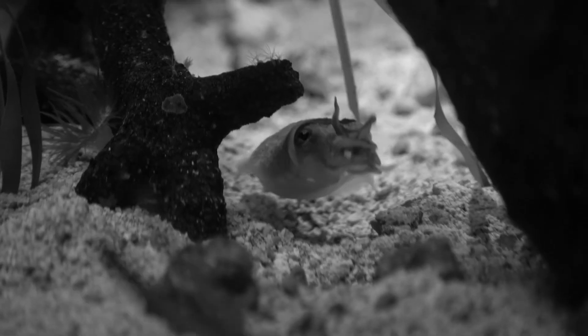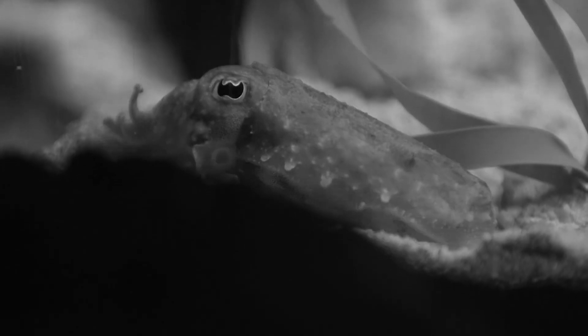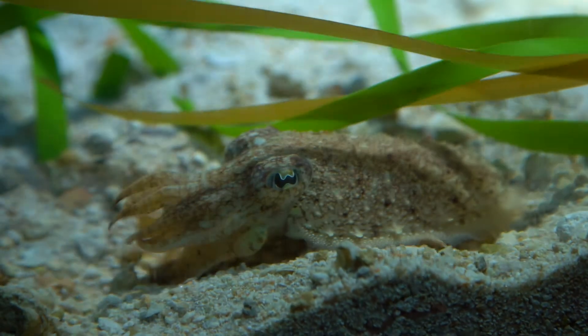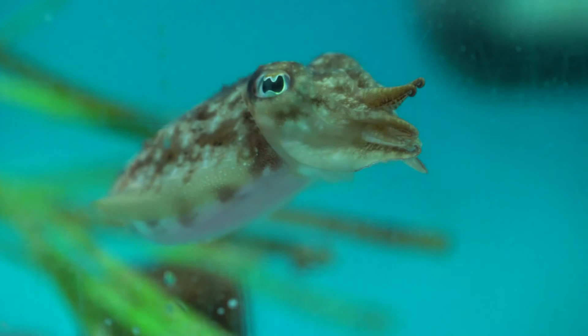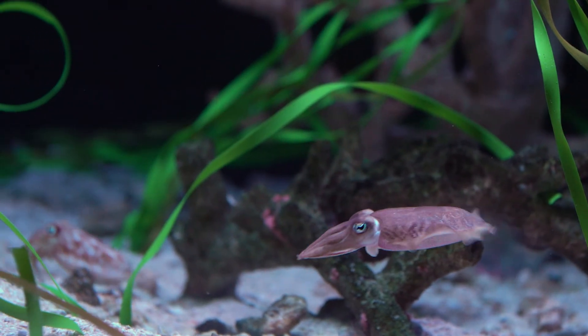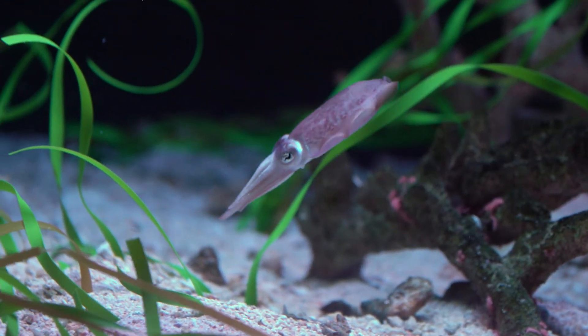There's another type of cell called a leucophore. Because the cuttlefish can't see in color, these cells reflect the light of objects around them. Basically, if a cuttlefish is sitting in white sand with brown pebbles, it will reflect those colors on its skin. These little guys are masters of camouflage, so stop by our Ocean Explorer Gallery and see if you can find them.